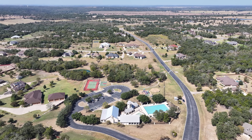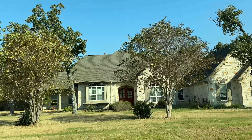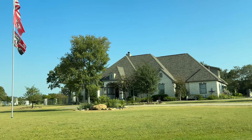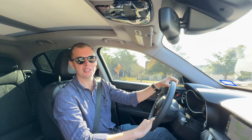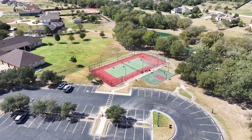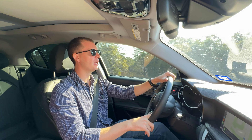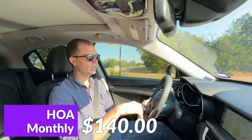I want to talk some hard numbers, because that is one of the most appealing things — at least it was to my parents — about the Colony. Not only do you get a lot for your money in terms of the housing itself, but the tax rate here, as of the time of recording this video in October 2024, is 1.53%. One of the biggest complaints from my relocation buyers is how high property taxes are in Texas. This neighborhood has one of the lowest tax rates in the entire Austin area because we're outside of city limits — you're not paying certain city taxes, and there's no big MUD tax here. HOA at the time of recording is $140 a month.